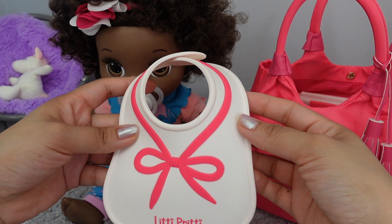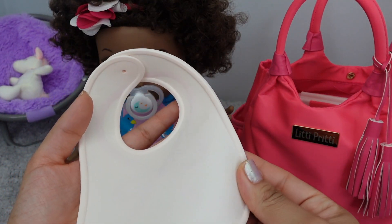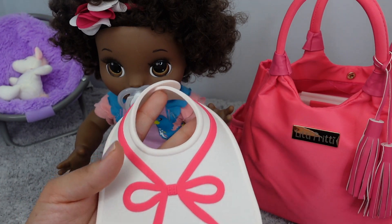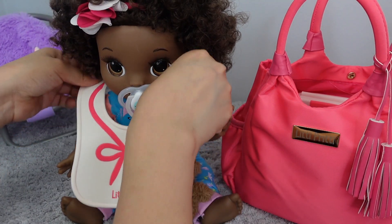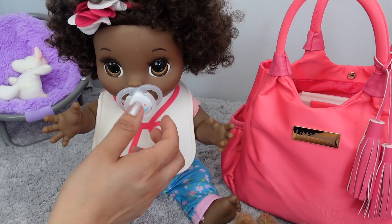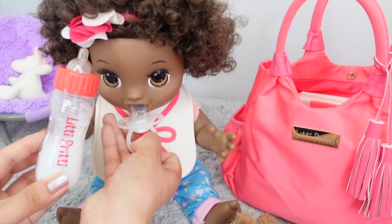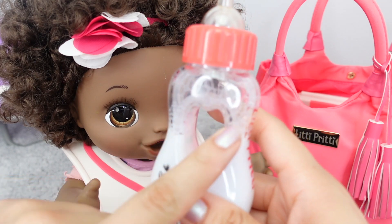This diaper bag also included a silicone bib, which is very nice — you can wash it and reuse it. It is very, very nice. So cute, she's such a cute little baby. We also got a bottle with this diaper bag. I like the little heart in the center — this is a milk disappearing bottle.